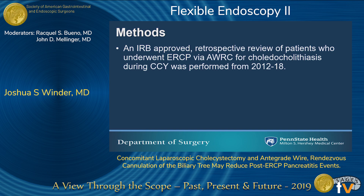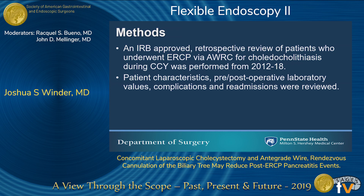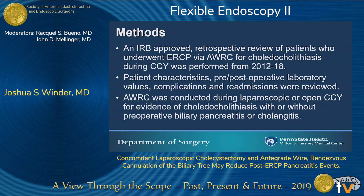We performed an IRB-approved retrospective review of all patients who underwent this technique for choledocholithiasis during cholecystectomy from 2012 to 2018. We included patient characteristics, pre- and post-operative laboratory values, and any complications or readmissions. The rendezvous technique was conducted during laparoscopic or open cholecystectomy when there was evidence of choledocholithiasis with or without preoperative biliary pancreatitis or cholangitis.